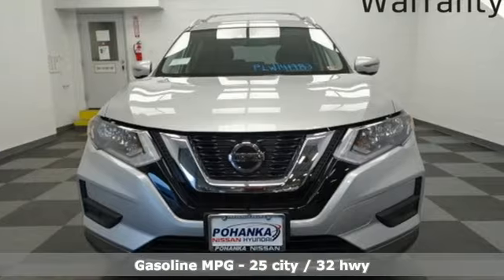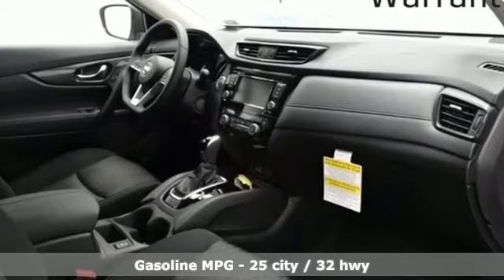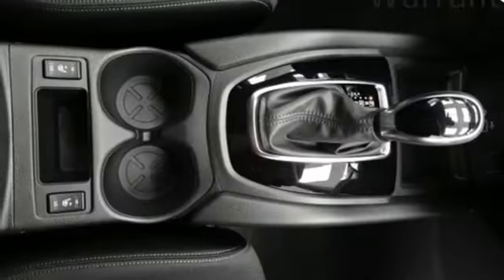It comes nicely equipped with features you'll love: inline four-cylinder engine, dual-zone climate control, streaming audio, and front heated bucket seats.